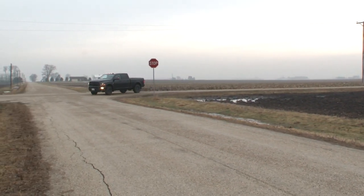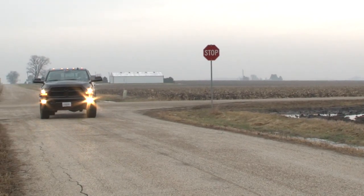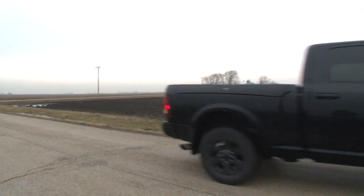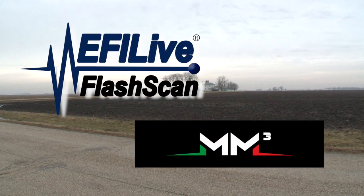If you own a newer Cummins and are considering aftermarket tuning, you have two choices: EFI Live and MM3. Both platforms offer excellent tuning. The difference really boils down to hardware.